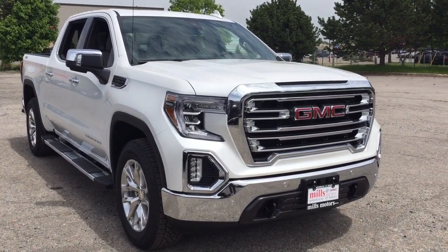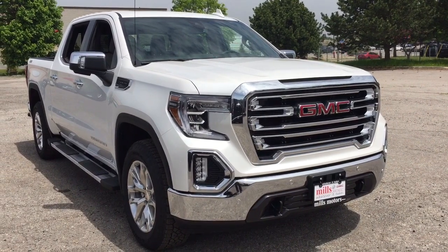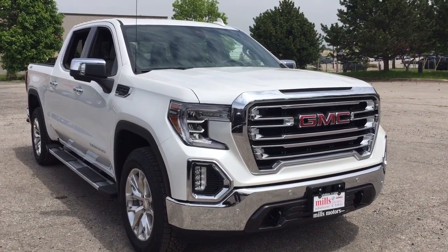That's going to complete your look around this 2019 Sierra SLT. If you want to see this one in person, we are at Mills Motors, 240 Bond Street East in Oshawa, where we always do whatever it takes.